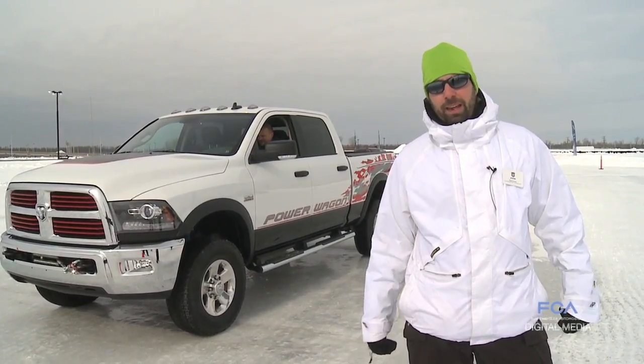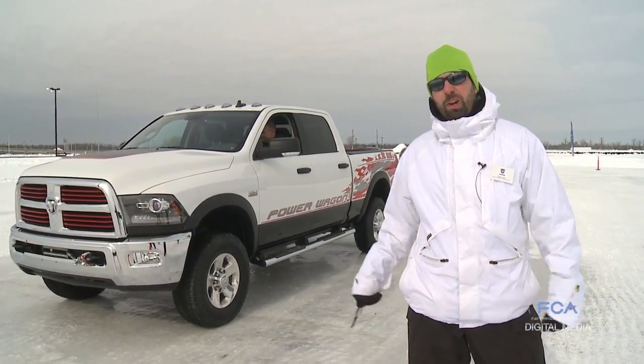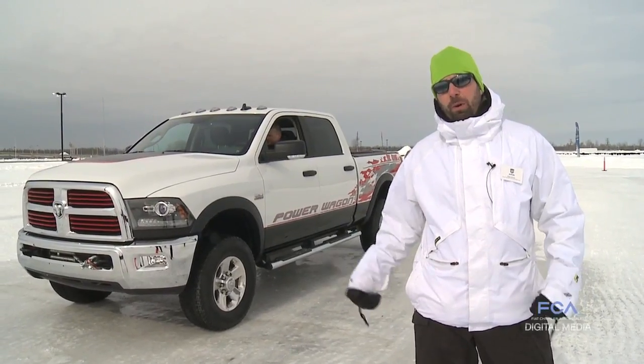Hi, my name is Ryan Evans, Head of Ram Operations here. We have a demonstration on the Ram Power Wagon, and what we're going to do is show you how the vehicle is able to distribute the torque both equally side-to-side and front-to-rear.